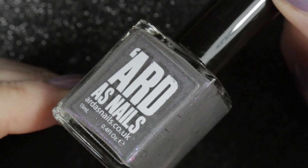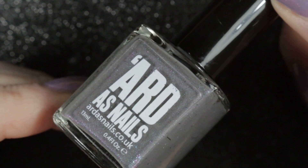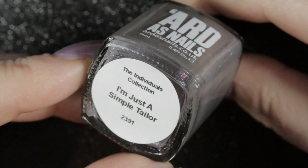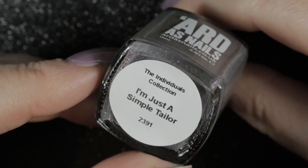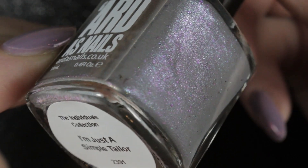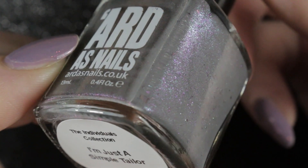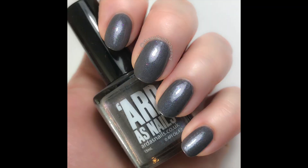Then we have I'm Just a Simple Tailor by Arda's Nails. This one was developed as a collaboration polish with Louise of Loopy Frog Nails. I have already worn this one and it's very pretty. You can see in the bottle all of those sparkles that catch the light — otherwise it looks like a purpley grey polish, but it's got that hidden dimension that sparkles away when you catch it in the right light.